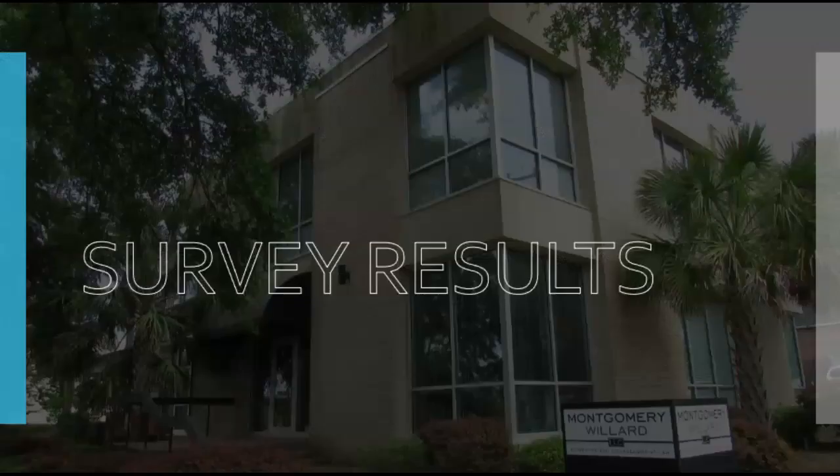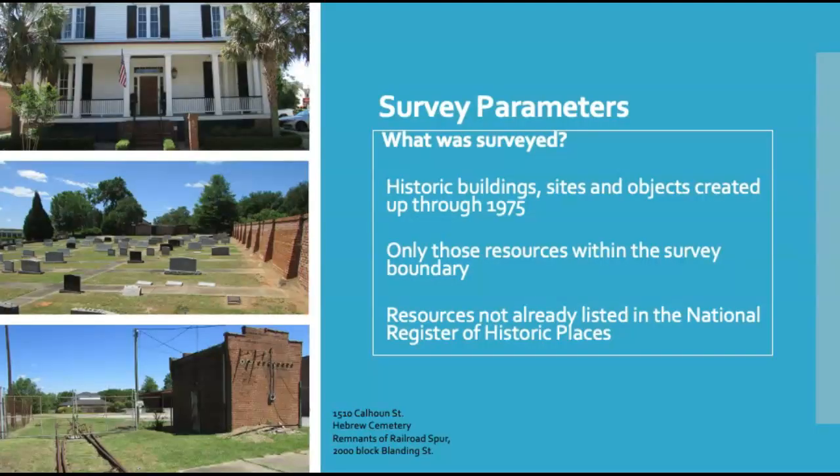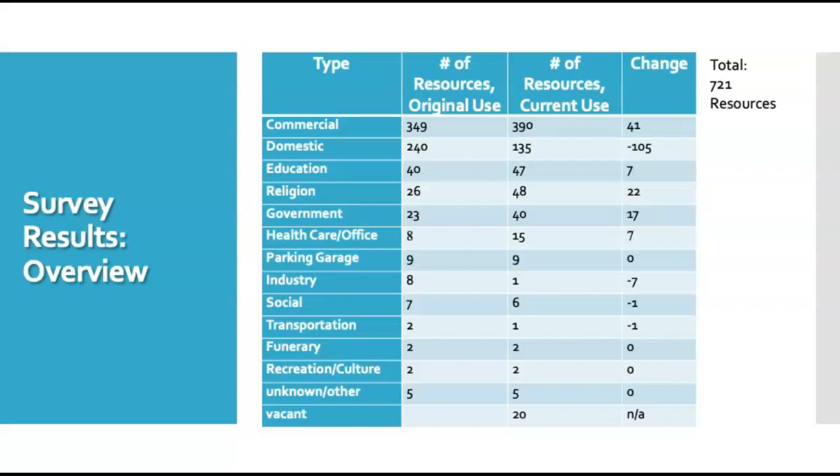We surveyed all historic buildings, sites, and objects created from Columbia's earliest years through 1975 within the survey boundary that had not already been listed on the National Register of Historic Places. Here are some examples, including a house at 1510 Calhoun Street, the Hebrew Cemetery, and a remnant of a railroad spur along the 2,000 block of Blanding Street. Of the 721 resources we surveyed, the majority were obviously commercial. The column on the right-hand side of this table gives you a sense of how many of the resources changed function over time.